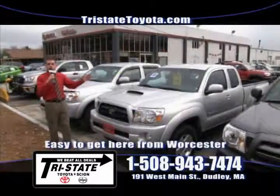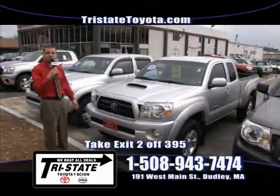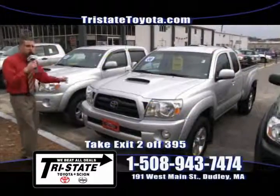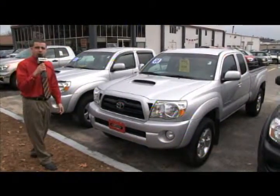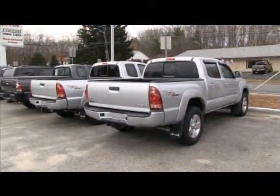Plenty of pre-owned Toyota Tacomas here. Four-wheel drive — with the winter coming, you can't beat it. This here is a 2008 TRD Sport equipped with all the options. We just marked it down from $24,988 to $23,949. Call 508-943-7474 and I'm going to get you the best price in southern Worcester County.